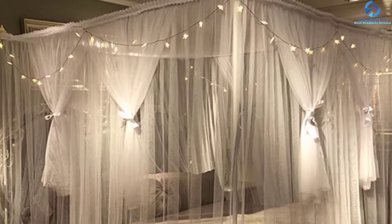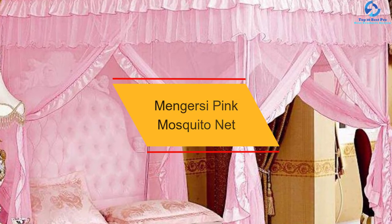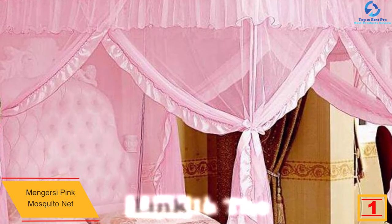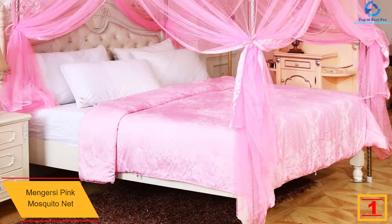And finally, at number 1, we have the Menger See Pink Mosquito Net. This canopy bed curtain is very popular among girls as it comes mainly in pink color. So if you want to install a canopy that gives a very decent and beautiful look to your bedroom, this one is for you.